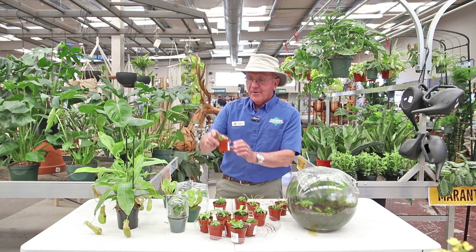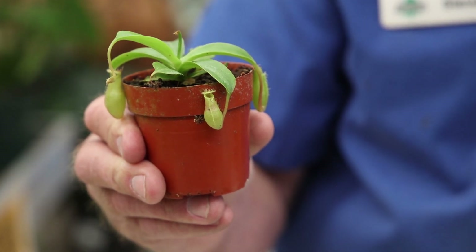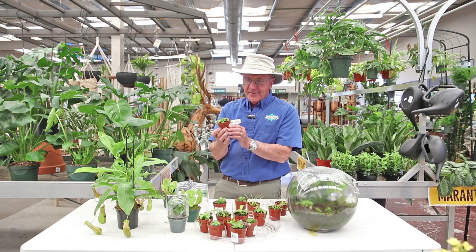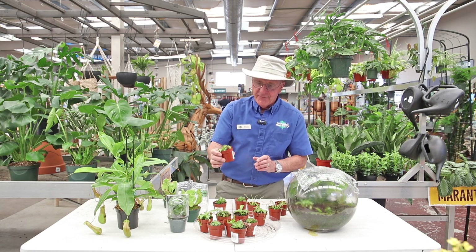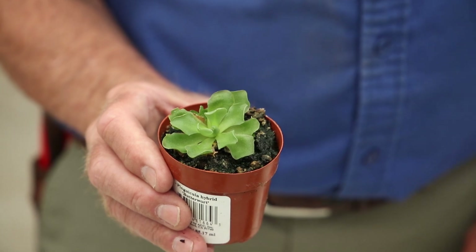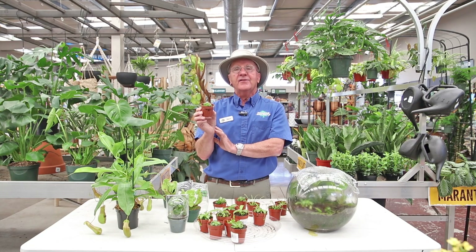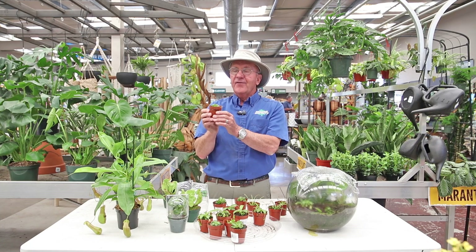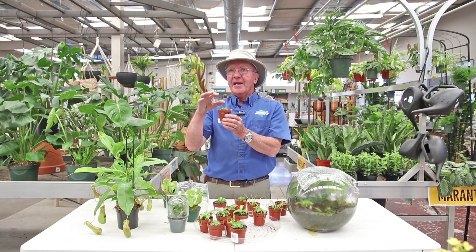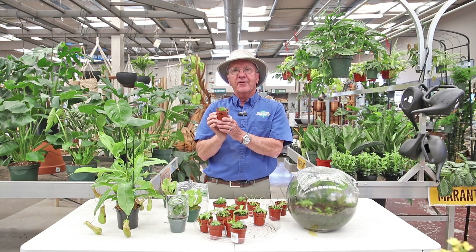Then here's another pitcher plant — it's a little bit smaller, a dwarf form, and these guys are pretty easy to take care of. The last one we have is called a butterwort. It's in two stages: a flowering stage and a rosette stage. It develops these really sticky leaves, and again the insect lands on it, it's stuck, and then it becomes a meal for this carnivorous plant.